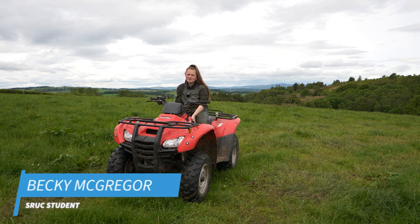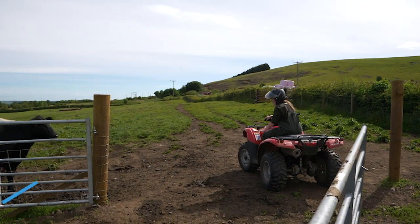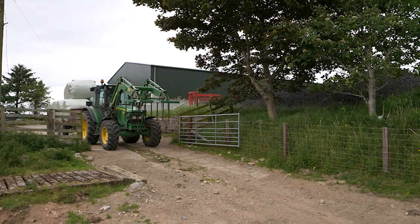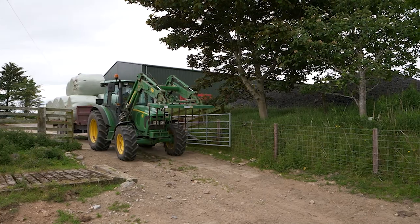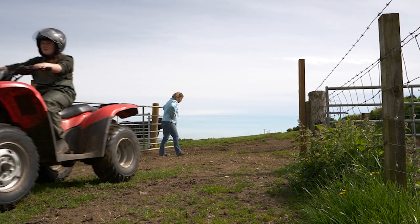Hi, I'm Becky McGregor, I'm 18 years old, I'm from Dundee and I'm studying NC Agriculture at Craveston. NC Agriculture is the first year — just coming into the basics about livestock, the ground, and what makes it better and what to do to improve it. Desk-based jobs are not for everyone, and both Becky and Joe enjoy the practical opportunities that SRUC provides.